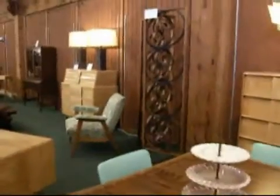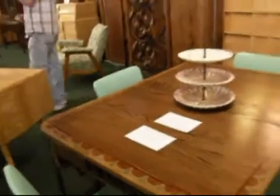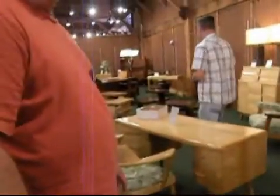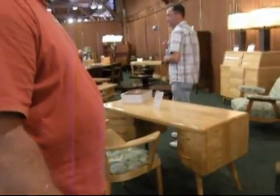So how much would you charge for this? $2,700. What do you get for $2,700? You get the china cabinet, the buffet, the table, and the four chairs. It will not be broken up. I have promised the family it will stay together as one set.